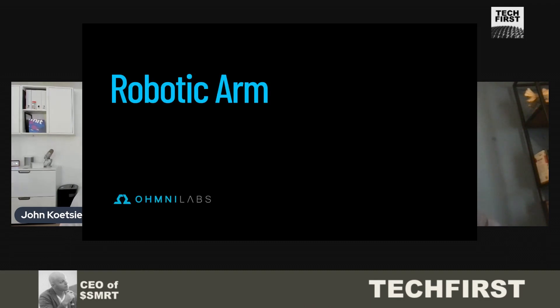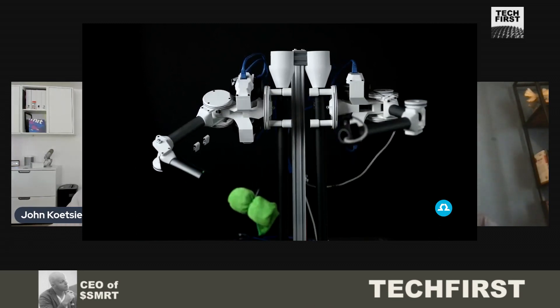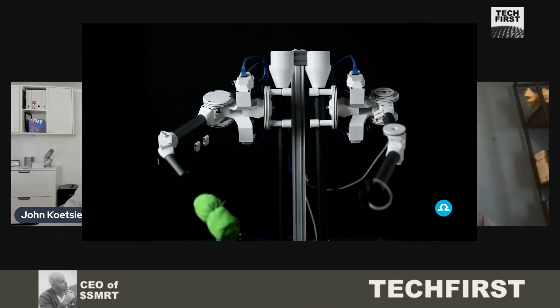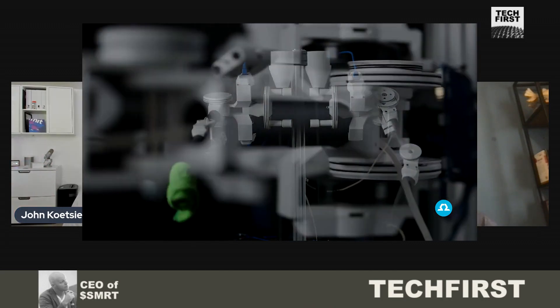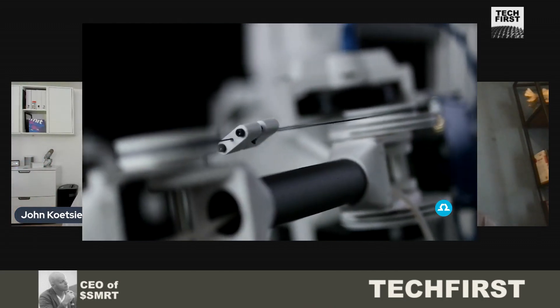So that sounds really cool because I might be a manufacturing company, maybe a warehouse or logistics company, and I might have some specific robotic needs but zero ability to actually make the robots that would help me in my business. I can come to you, use some web-based system to design it and you'll make it. I assume the entire robot isn't 3D printed — there are probably certain specific components that are?